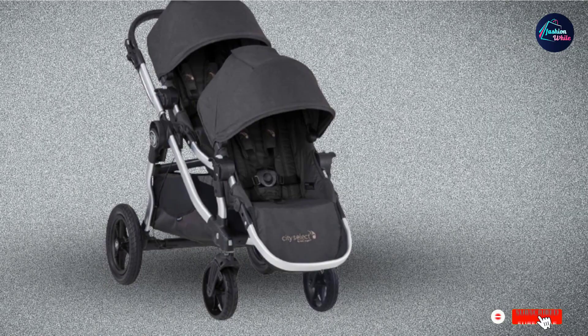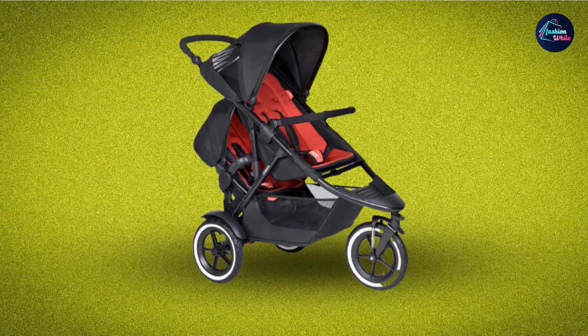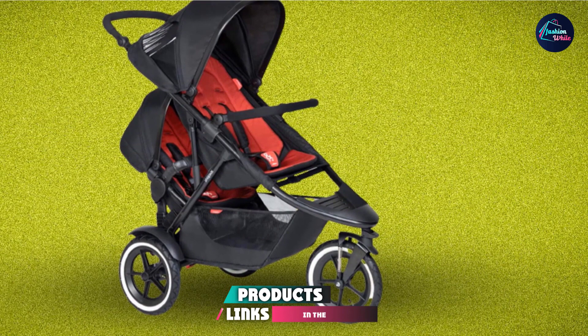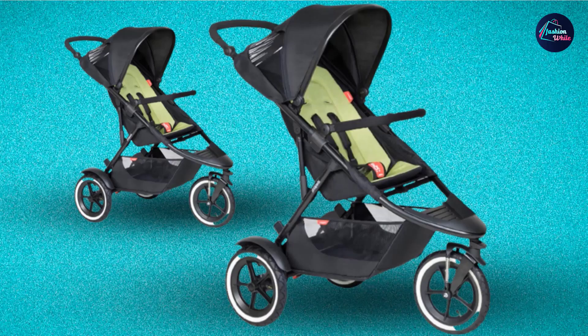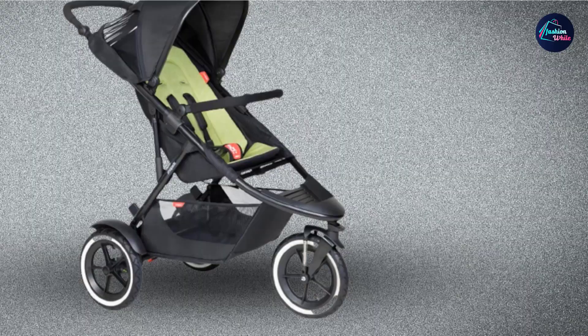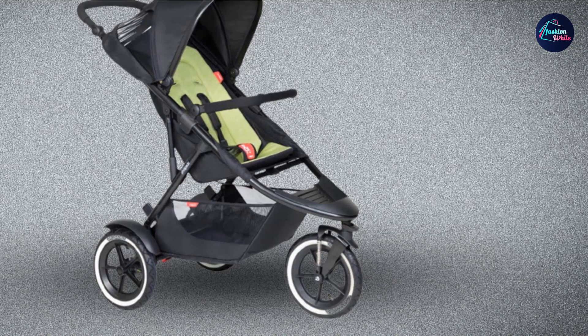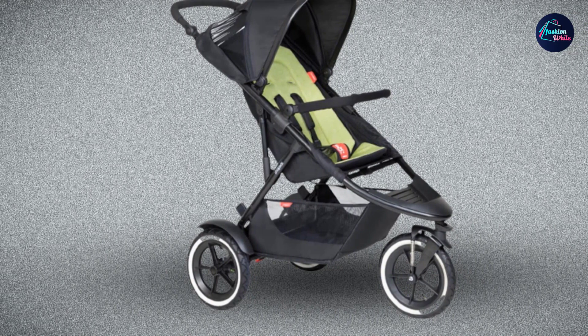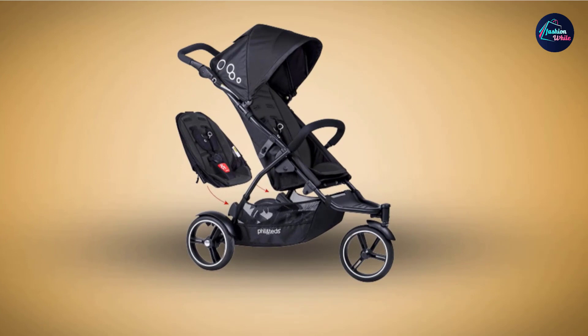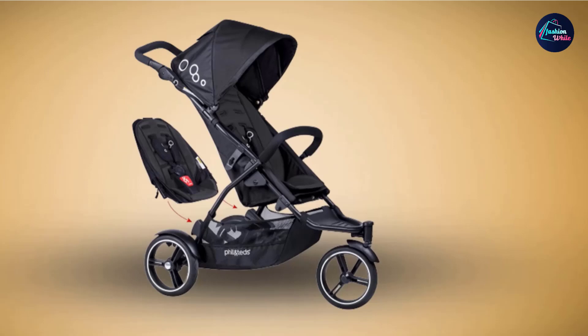Next at number nine, we have the Phil and Ted's Compact Inline City Stroller. This is the last inline double jogging stroller on our list. It comes in three colors: black, red, and graphite. It can be used as a single jogging stroller and comes with a free second seat to make it a double. It has puncture-proof tires so you don't have to worry about flats, folds completely compact, and can even be folded with one hand for easy placement in small car trunks. We highly recommend it because it is super easy to use.